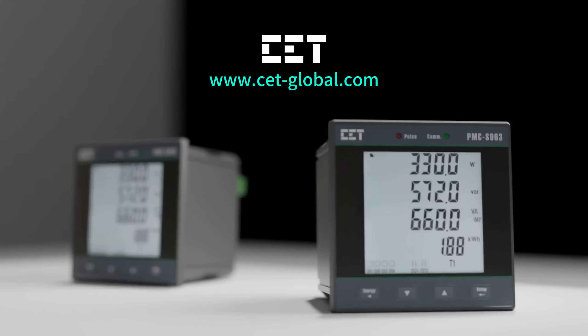For more information, visit us at www.cet-global.com.